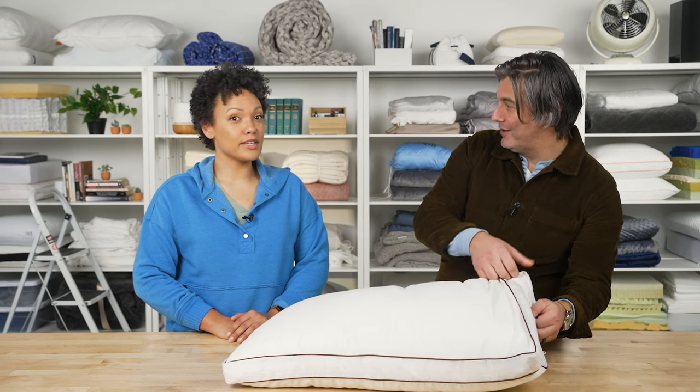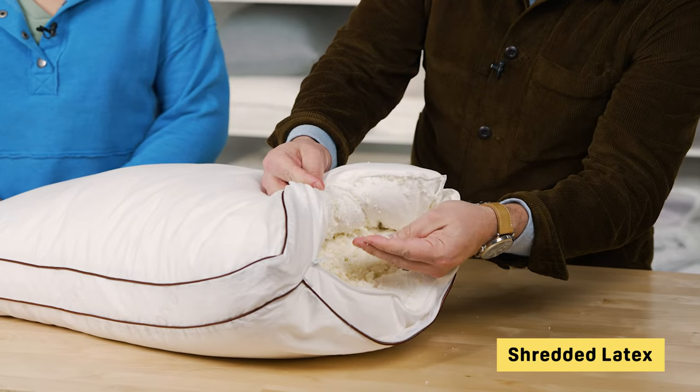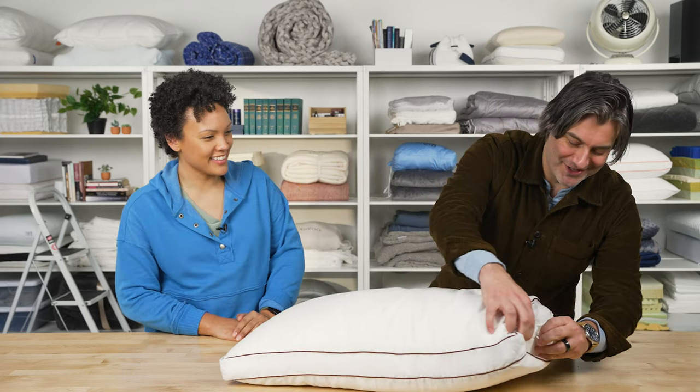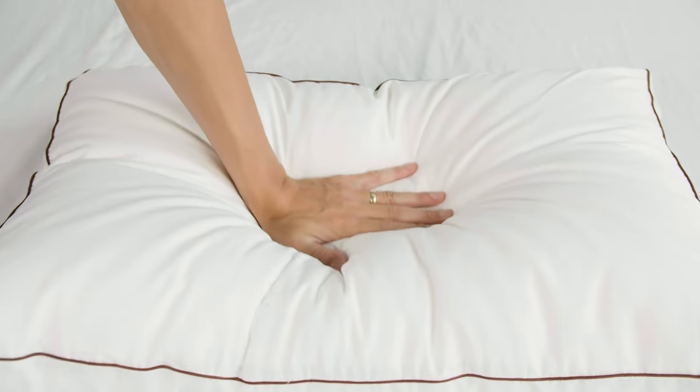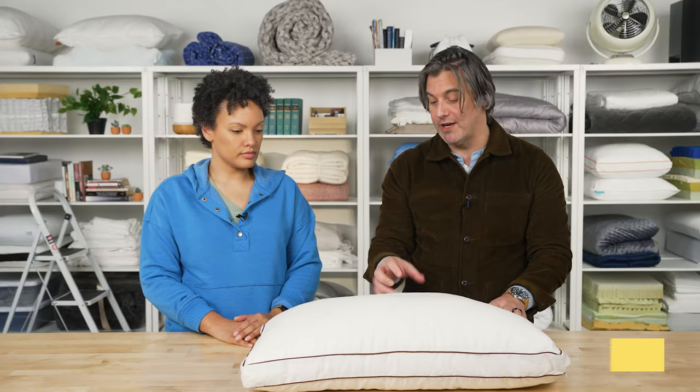Opening this up carefully — it's all shredded latex inside. By shredded latex, we mean shredded. It's shredded for a couple of different reasons. If you're somebody who struggles with shoulder pain, you can really wedge this into whatever crevice of your body needs the most support. So it's moldable and customizable. You also get a very breathable pillow because of that shredded nature.